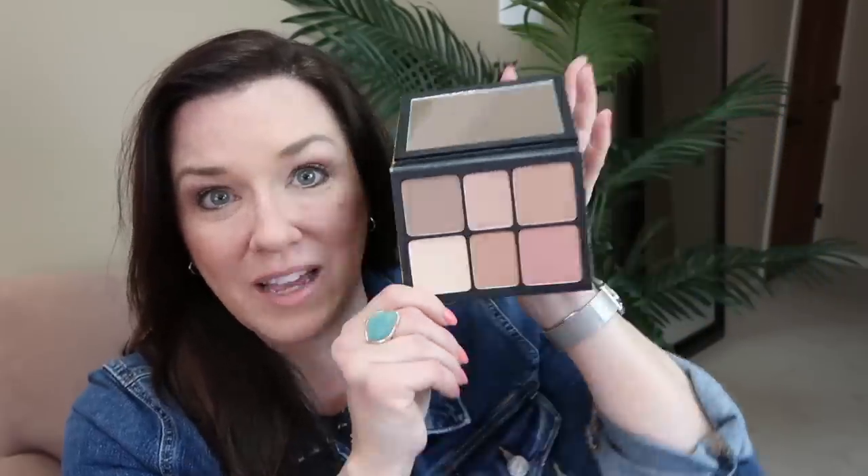The Ulta 21 Days of Beauty sale is going on and I picked up the Cali contour. I haven't tried it yet but I received it and I'm very happy — it looks like a great color range and I think it'll be wonderful.